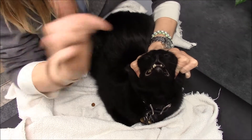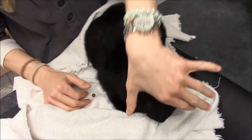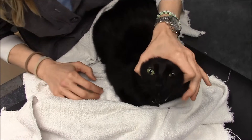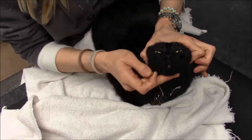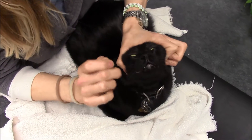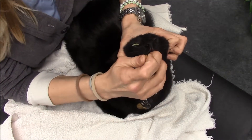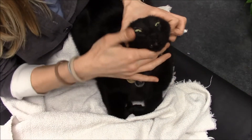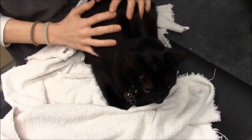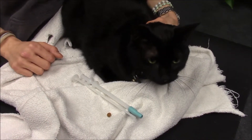The pill will be in my thumb and pointer finger, and I'm going to drop it down the hatch. So I'm going to grab his head with the pill in my other hand, have him so that his nose and face are pointing at the ceiling, open his mouth, and kind of drop it down his throat.